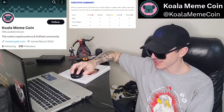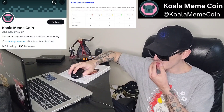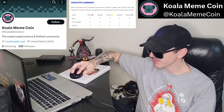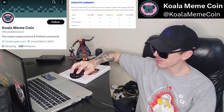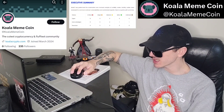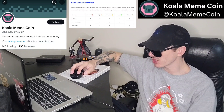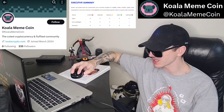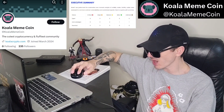So it says: Embrace the eucalyptus revolution. Welcome to the whimsical world of KoalaCoin, where memes meet crypto in a cuddly embrace. KoalaCoin is more than just another cryptocurrency — it's a journey into the heart of internet culture, where laughter reigns supreme and community thrives.